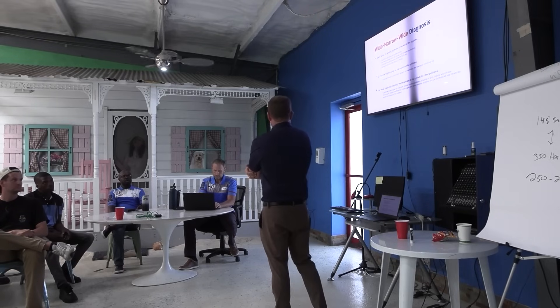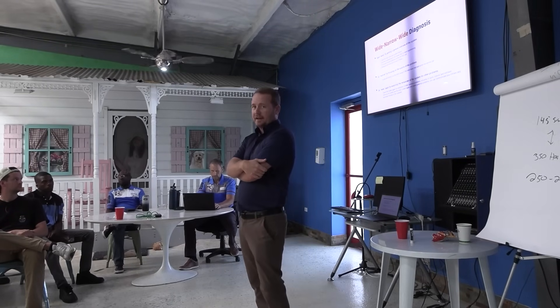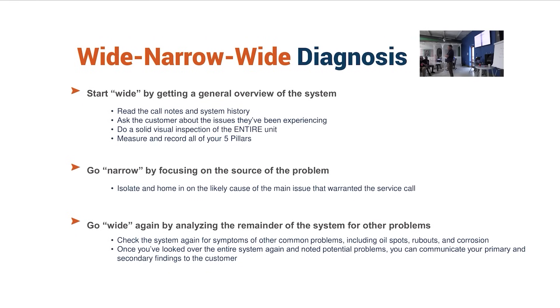One of the final things I want to talk about is a mindset thing, but it's one of the best ways I've come to think about troubleshooting — and this is anything you're struggling with, but even in career development or thinking about your path as a technician. This is the idea of wide, narrow, wide.